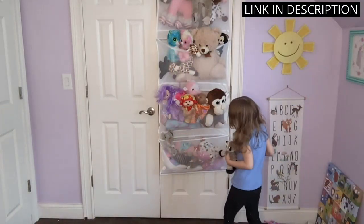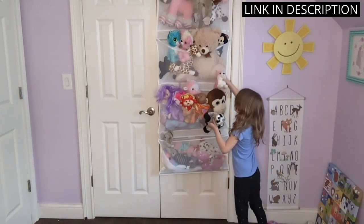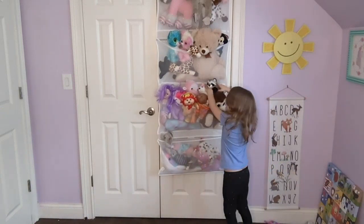Overall, I would highly recommend this product to any parent looking to declutter their child's room and make it a more organized space.